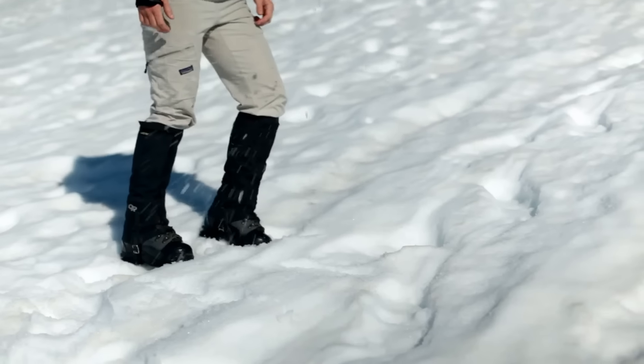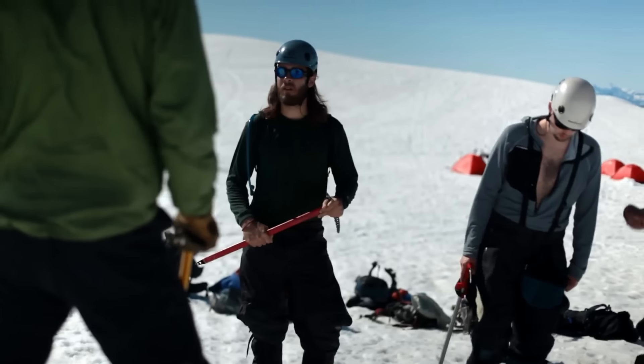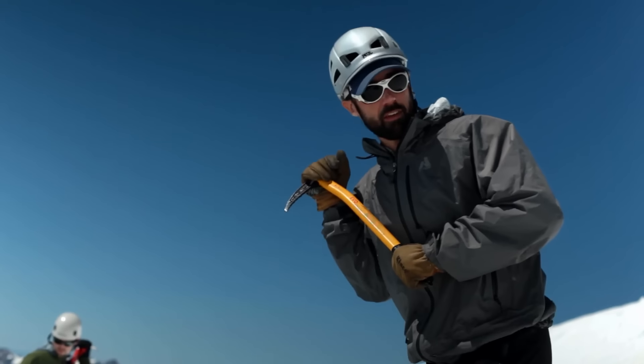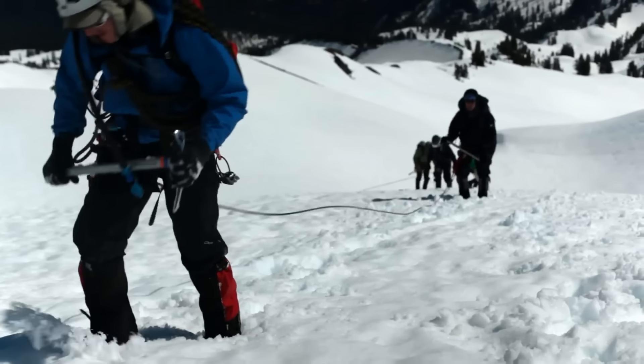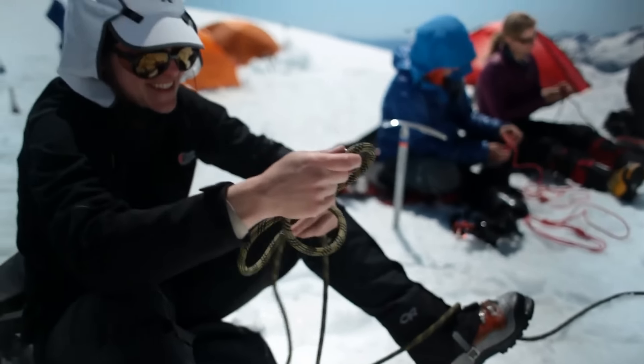The third day is all about snow skills — the different techniques for walking in our boots and crampons. We'll go over the ice axe, how it's used, practicing the self-arrest, and then we'll rope up and practice glacier travel. When we get back to camp, we'll go over knots and spend some time talking about crevasse rescue.